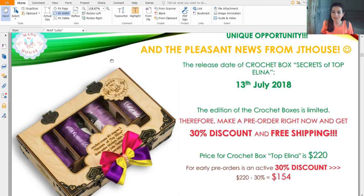The release date — we will start sending parcels with the Crochet Box Secrets of Topelina on July 13th of this year, very soon. The edition of the crochet boxes will be limited, that's why you can pre-order it and be sure you will get it. We have a 30% discount — it's really fantastic.